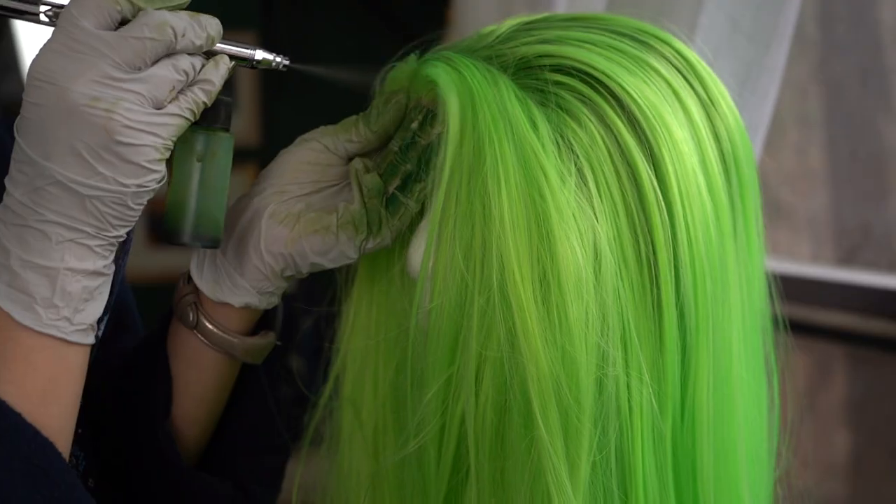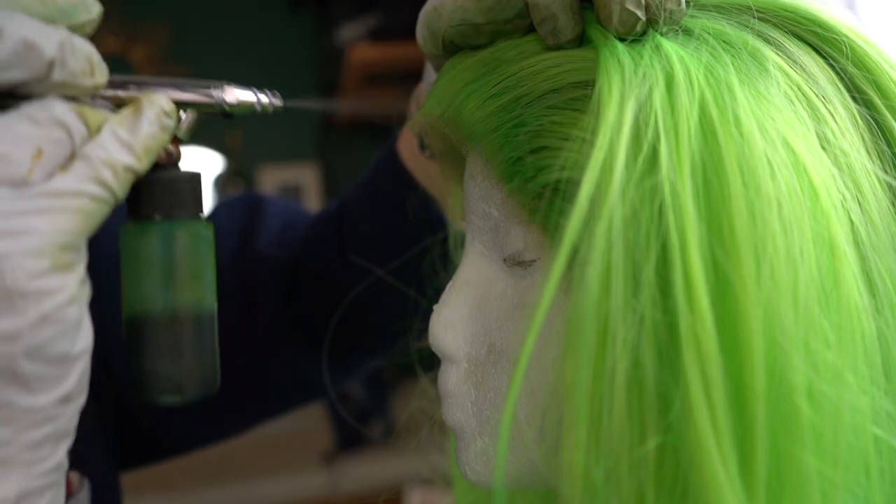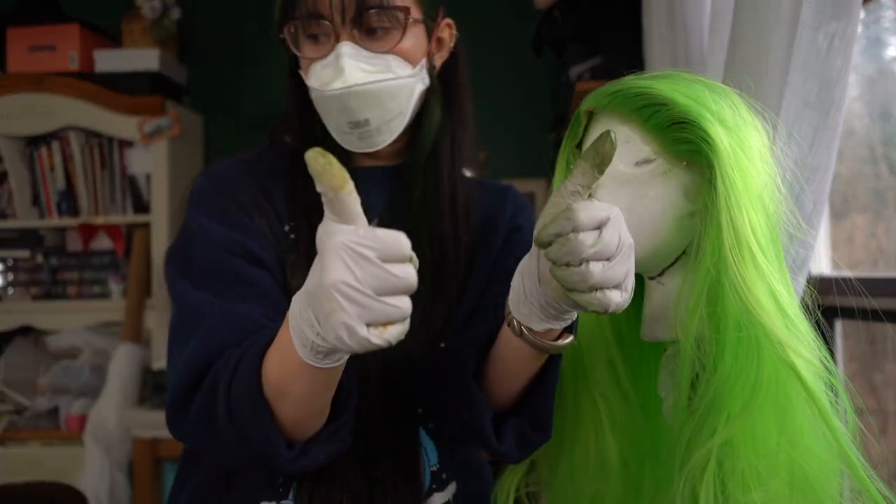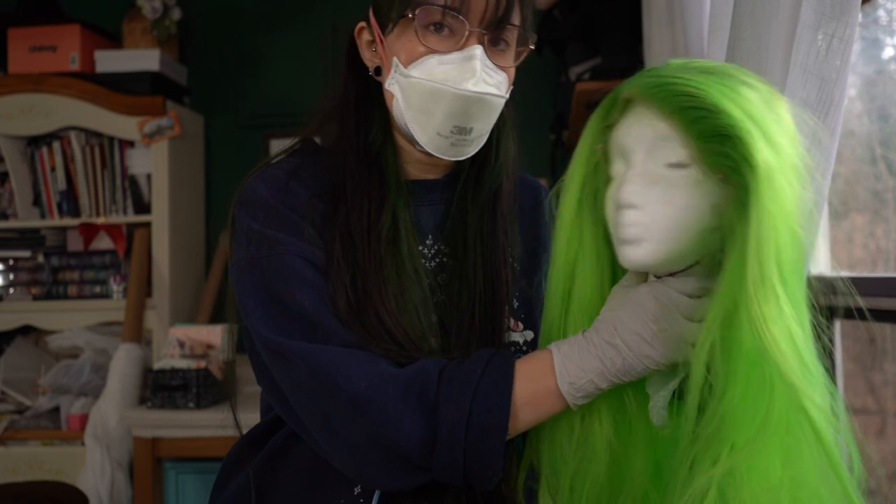So I think it's probably a little bit more. Now I just gotta let her dry.